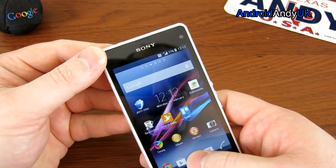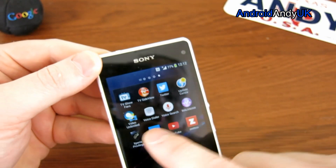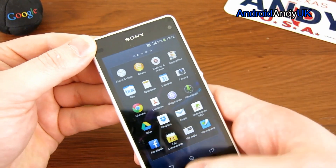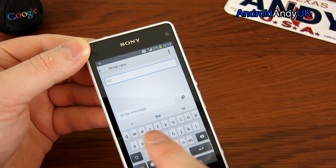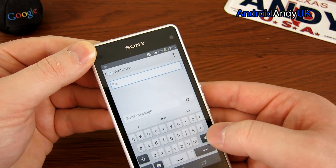Notifications appear on icons in the app drawer — for example, the Update Center app shows a badge with a count, and Facebook notifications appear on the Facebook icon, which is quite nice. The standard keyboard lacks shortcuts to numbers and other things I'd expect as standard, though holding down on keys in other apps does reveal some shortcuts.